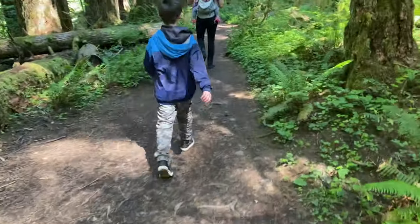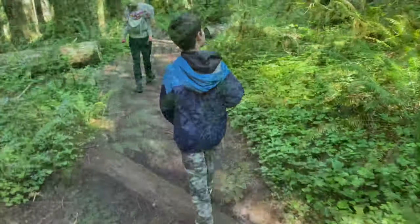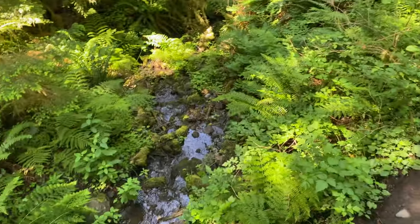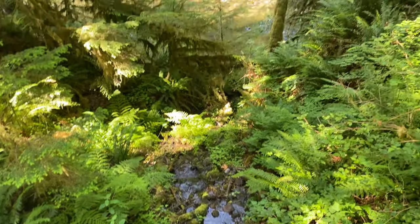Are you having fun, buddy? Yep. This is pretty. Wow. Bye.